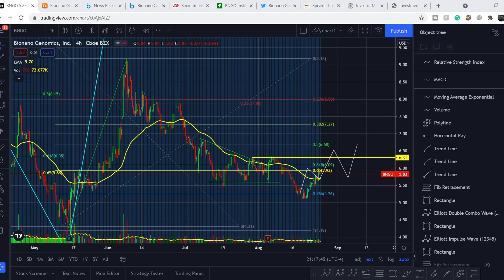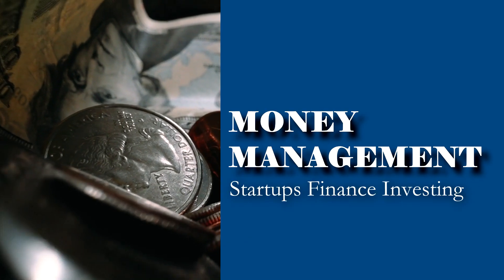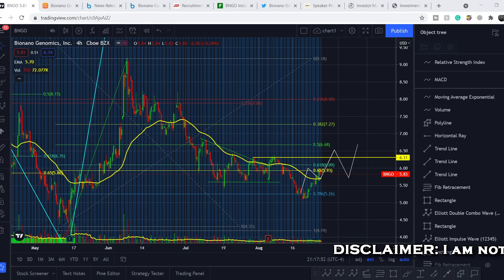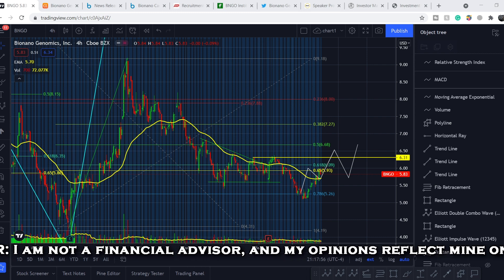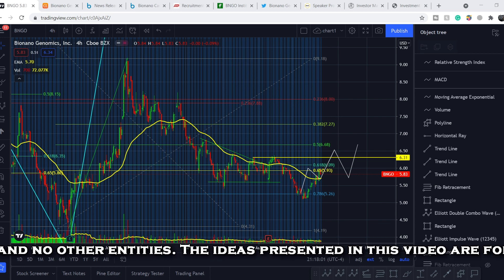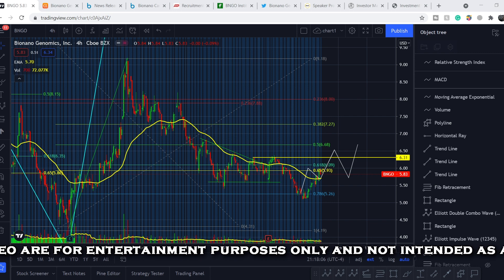Welcome to the Money Management channel. My name is Andrey and today I'm going to be doing an update on BNGO ticker. On today's video, first I will show you where we are on the price chart and how we got there, then I will continue with some fundamental news, and I will share my thoughts on why I think ARK Fund is about to buy Bionano Genomics stocks.